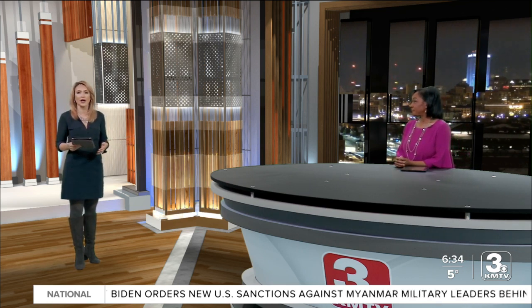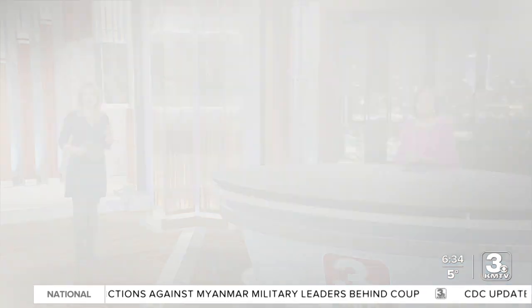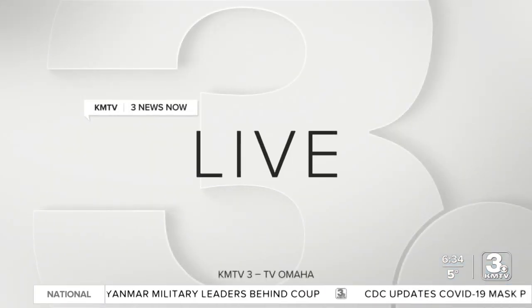All you have to do is step outside to feel the potentially dangerous bitter cold. This week we've already talked about problems it can cause both people and pets. 3 News Now reporter Kent Lutzen joins us live to show us how that frigid air can affect other items too.